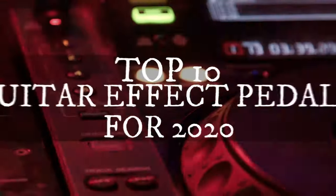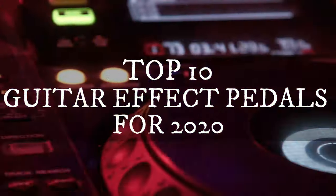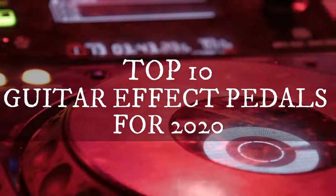Welcome back to our channel. On our channel this time, we want to talk about the top 10 guitar effects pedals for 2020.